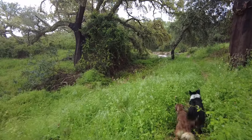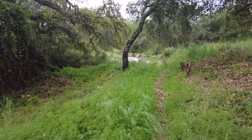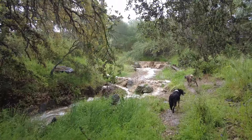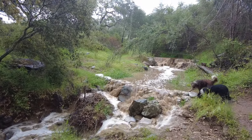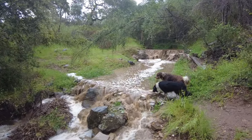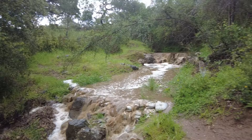I can hear it — I can see the foam. Wow, beautiful. I love it. Another half an hour and this will all be gone if the rain stops, so let me enjoy it while I can.